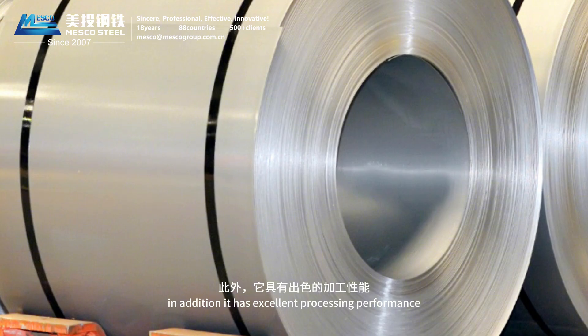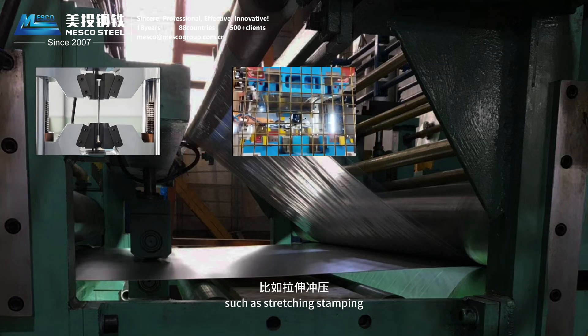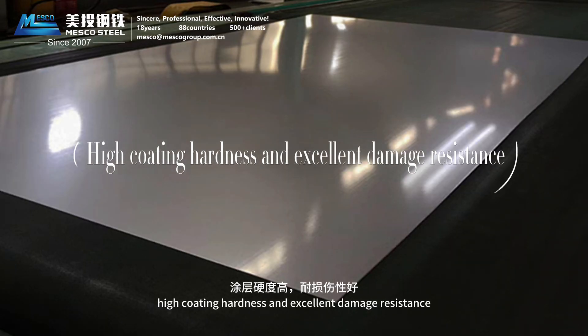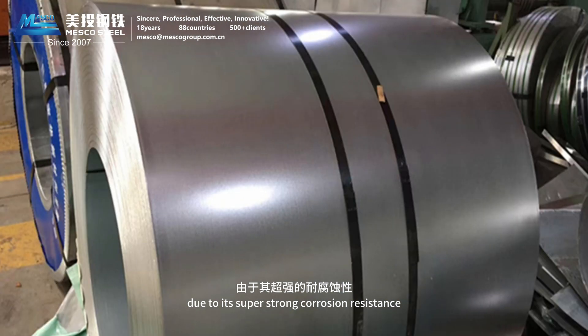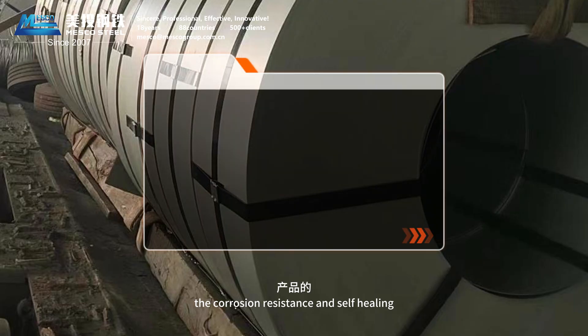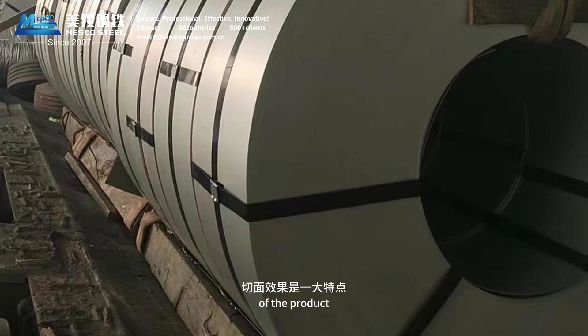It has excellent processing performance under harsh conditions such as stretching, stamping, bending, painting, and welding, with high coating hardness and excellent damage resistance. Compared with ordinary galvanized and aluminum zinc-coated products, it has better corrosion resistance. Due to its super-strong corrosion resistance, it can be used instead of stainless steel or aluminum in some fields. The corrosion resistance and self-healing effect of the cut-in face is a major feature of the product.